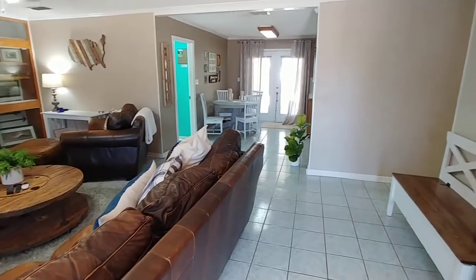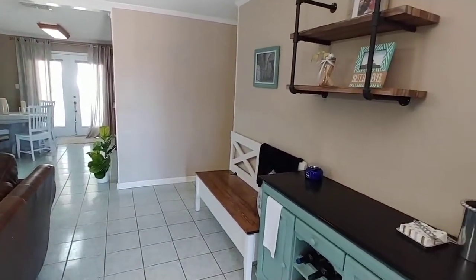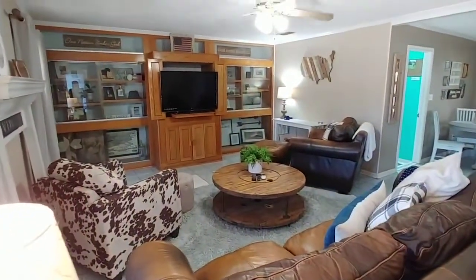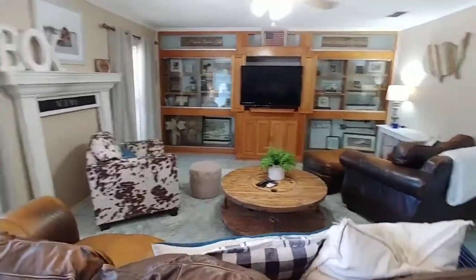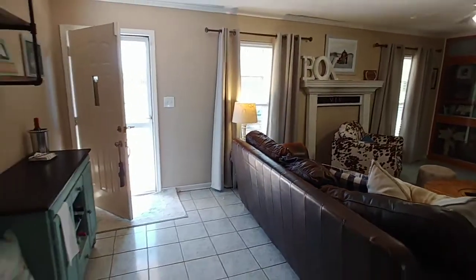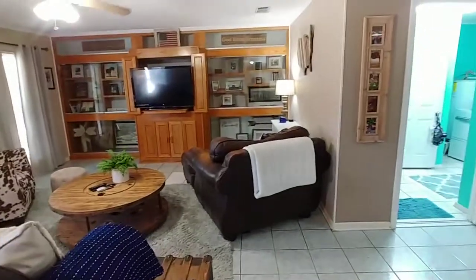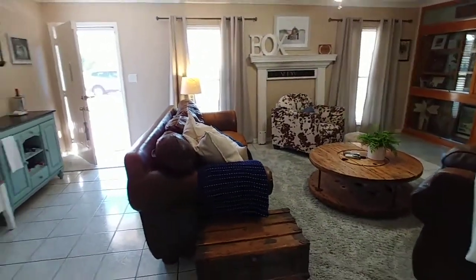We walk in here to our big living room. Nice and open feeling about it. Got the built-ins back there — it's awesome. Lots of windows and natural light that we love. You can use your oversized furniture and it fits in here comfortably.